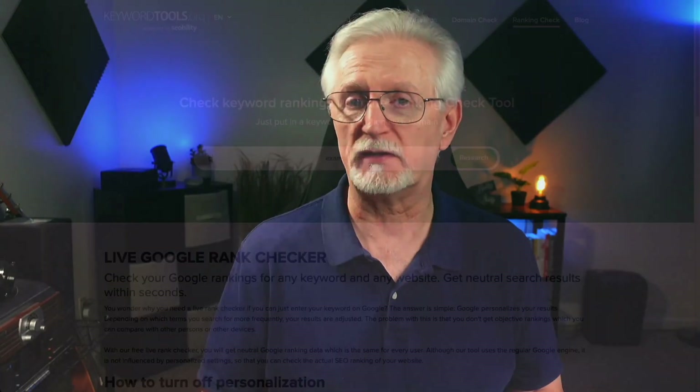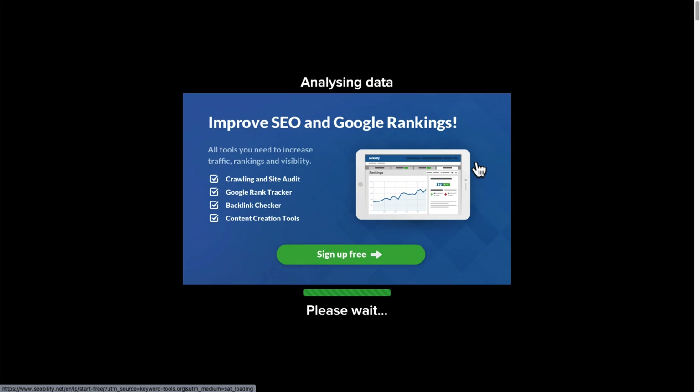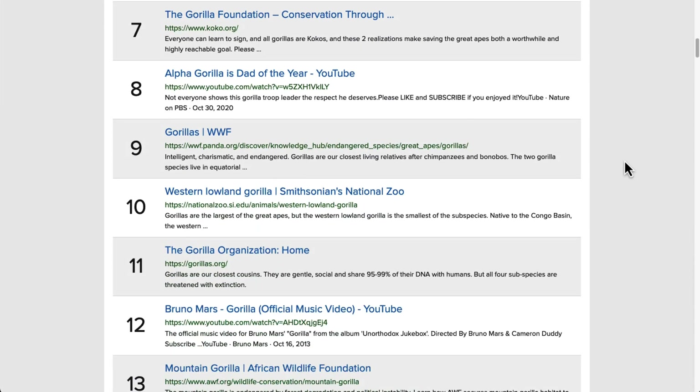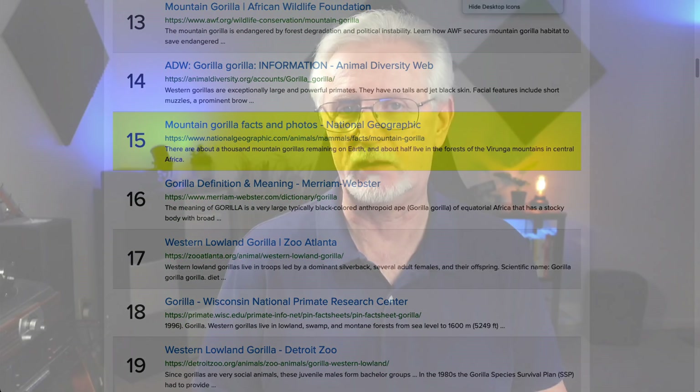If you simply want to do a quick check to see what your website's ranking for a particular keyword or key phrase, a live Google rank checker at keywordtools.org is a good option. To use a live rank checker, just simply type in a keyword in the keyword field along with your site's domain. The tool will then check with Google and show you where your site ranks for the selected keywords and which web page is ranking in Google search results. The biggest drawback is the daily limit of five free keyword searches.